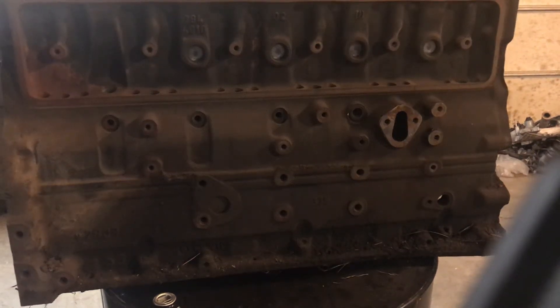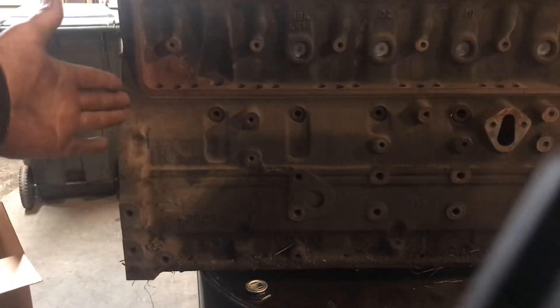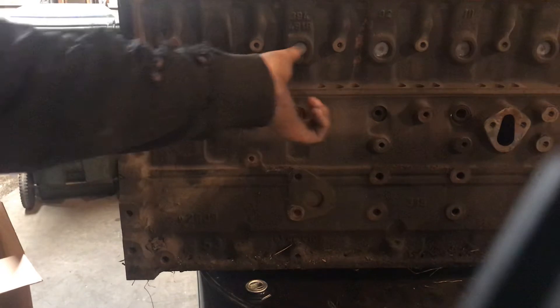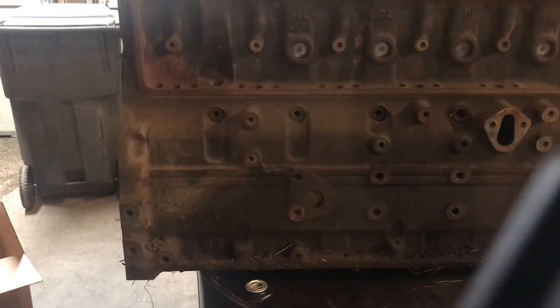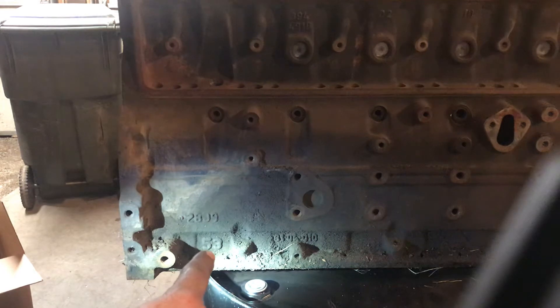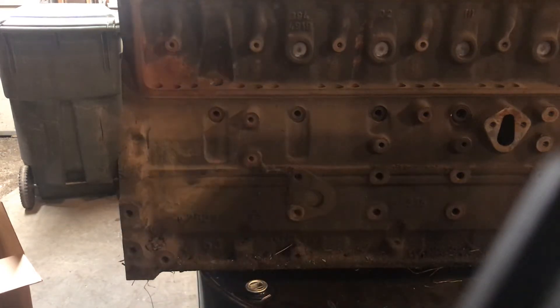Here's the infamous Cummins 53 block from the VP 24-valve engines. To my knowledge, these only came in the Dodge pickups, though maybe they came in other stuff too - I've personally only seen them in Dodges. Looking at the front here, the timing case would go here, with a power steering pump and vacuum pump here, then the injection pump here, and the tappet cover down the side. Right there is the '53' casting mark, right above the oil pan.